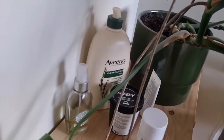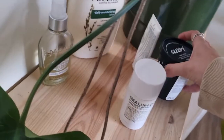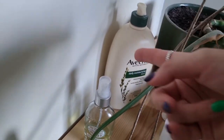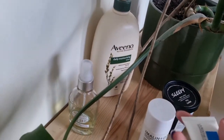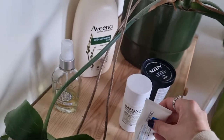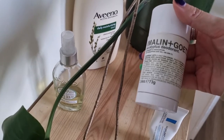This is where I keep my body creams and moisturizers. This is Sleepy from Lush. This is almond body oil, which is really nice. This Aveeno one is really nice. I've been using this one as my night cream and really enjoying it. And this is the deodorant I use from Malin and Goetz.